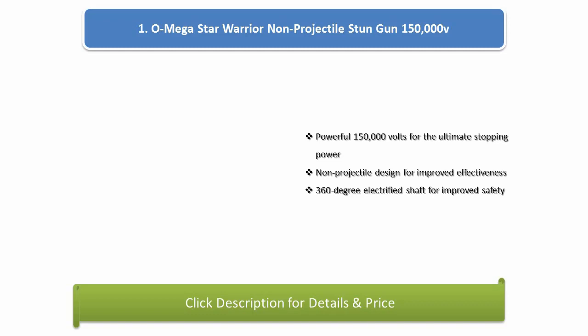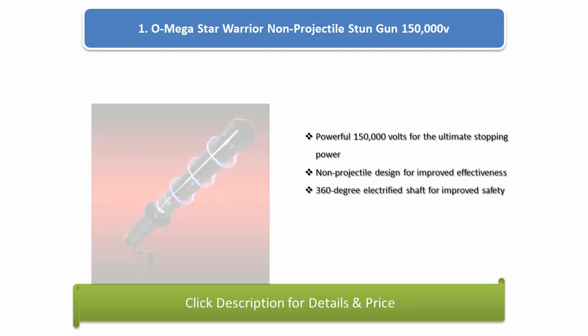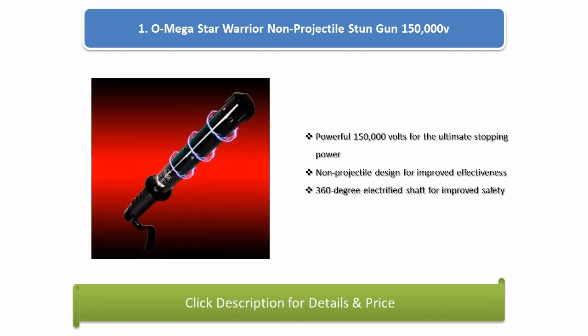Number 1: Omega Star Warrior Non-Projectile Stun Gun 150,000V. Powerful 150,000 volts for the ultimate stopping power. Non-projectile design for improved effectiveness. 360 degree electrified shaft for improved safety.